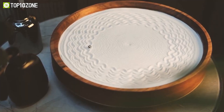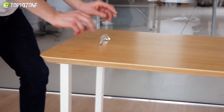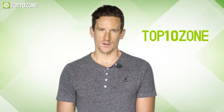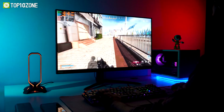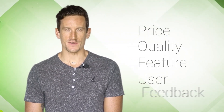Hey guys, in this video we will show you the top 10 amazing science gadgets that will make you shake. So if you want to learn how to have fun with cool gadgets, watch the video till the end. Here at Top 10 Zone, we are a bunch of product researchers and testers. We test, analyze, and research new products and create a list of top 10 best products based on price, quality, feature, and user feedback.